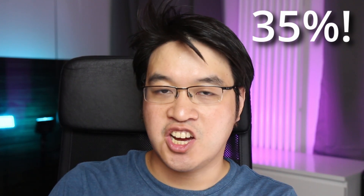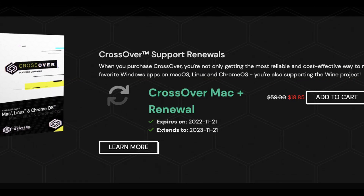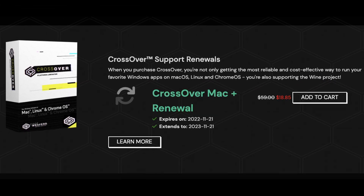Hey everyone, this is Andrew Tai and welcome to my YouTube channel. Today I'm going to be talking about a special discount of Crossover that's only available for the next week. And this discount of 35% is pretty much the biggest discount you're going to get for the entire year. However, it's actually a much deeper discount — we're going to get a 62% discount with one simple trick, which I'm going to show you today.